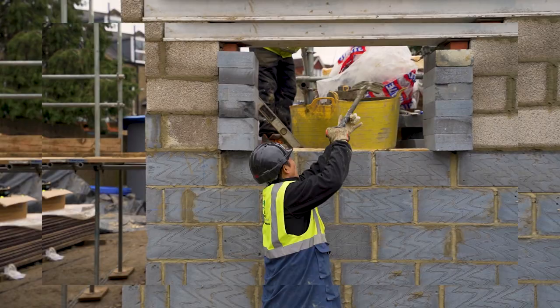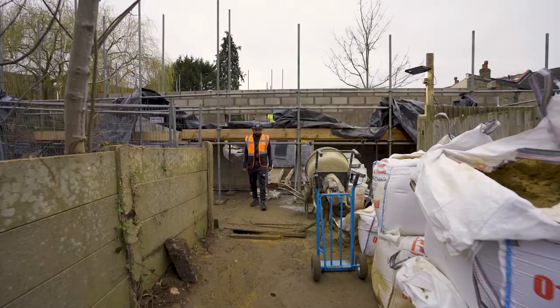There you go guys, a day in the life of Miss Construction. Hope you really enjoyed the video — don't forget to leave your comments below and subscribe.